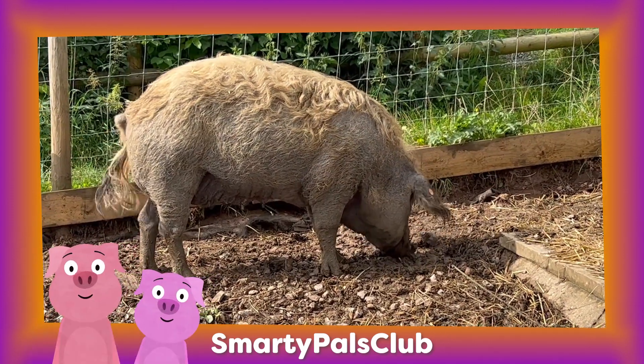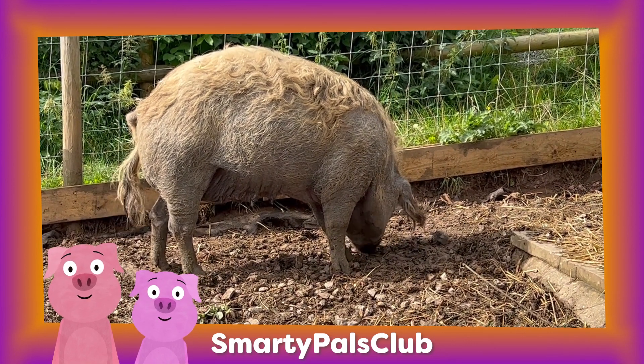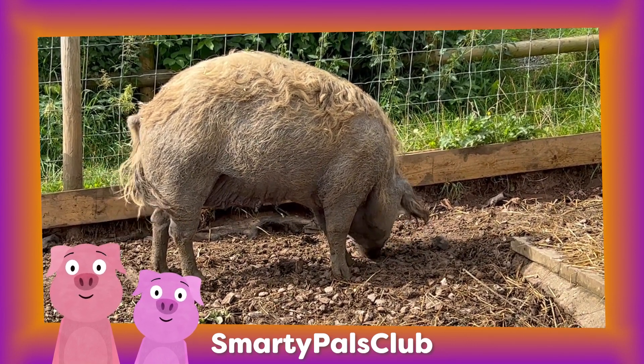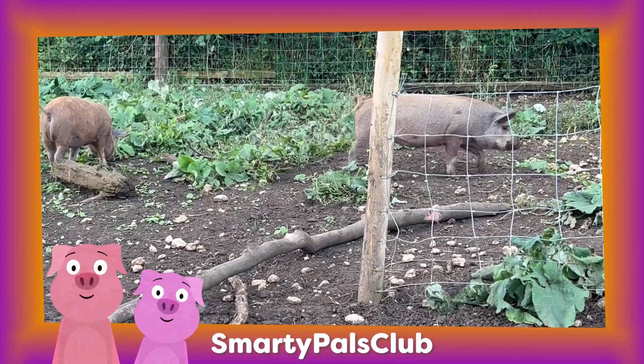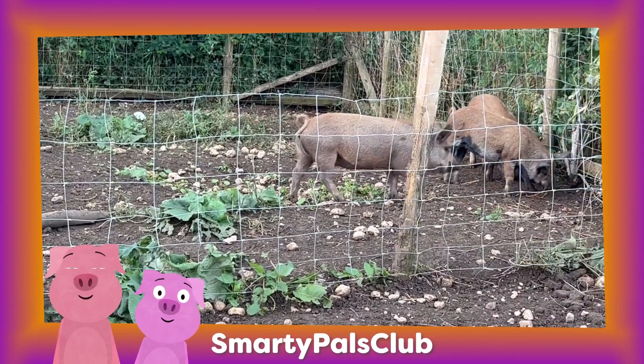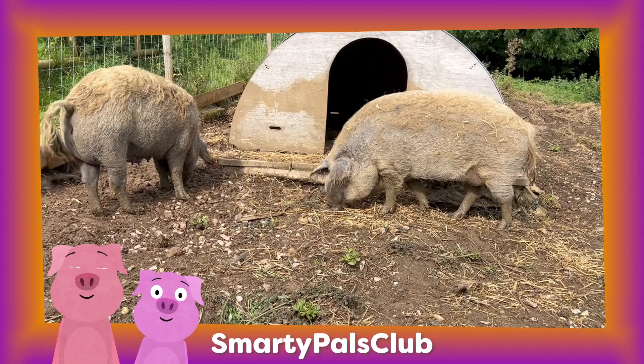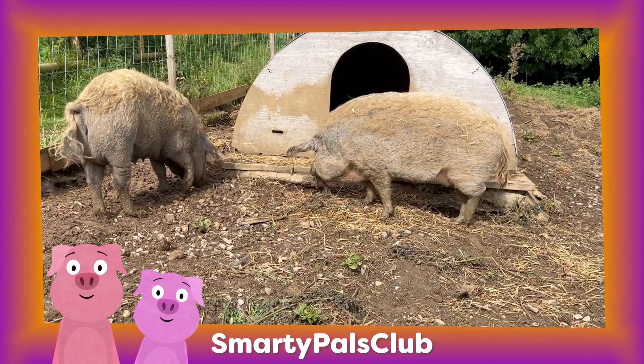Pigs are like the oinktastic buddies on the farm. They have wrinkly noses and curly tails that wiggle when they're happy. Pigs come in different colours, from pink to black, just like your crayons. Pigs like to chat with each other by saying oink oink and they're excellent at finding yummy stuff to eat in the mud.